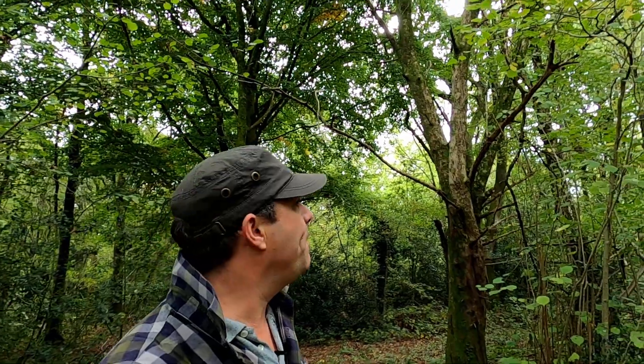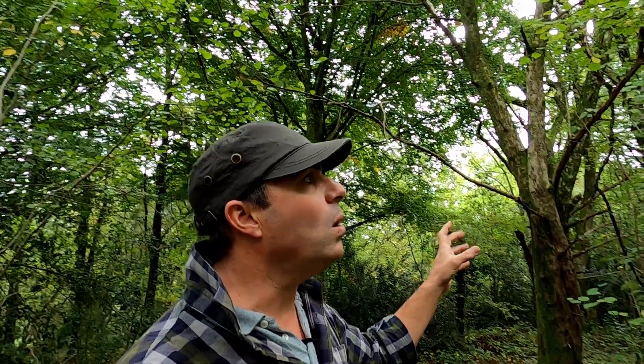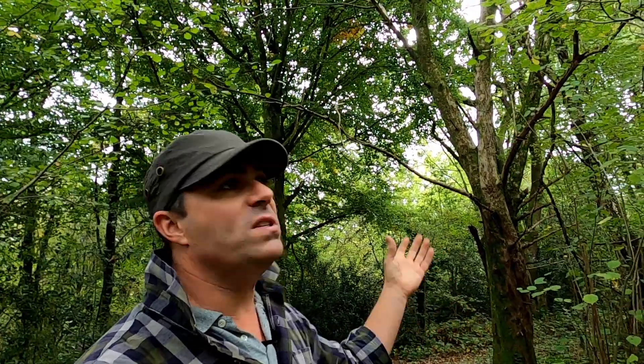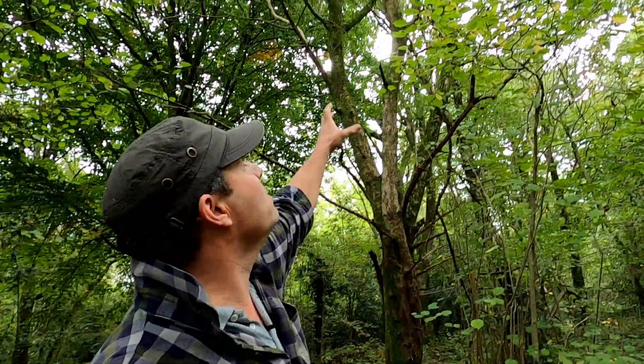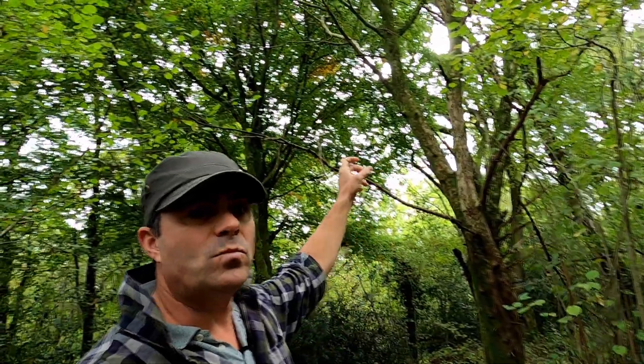These are found in mixed deciduous woodlands, as we've got here. They can be found in hedgerows and river valleys, but these days genuine crabapples are really hard to find. They're quite uncommon because it's difficult to distinguish between crabapples and naturalized, degenerate cultivated apples, which will over time revert back to the parent species, one of which is the crabapple.